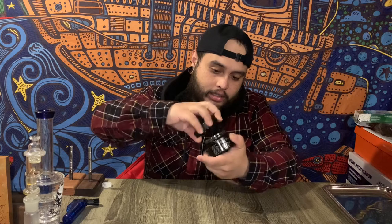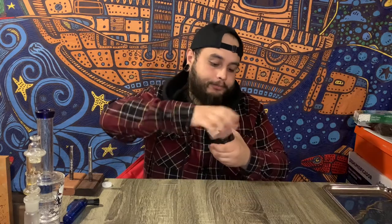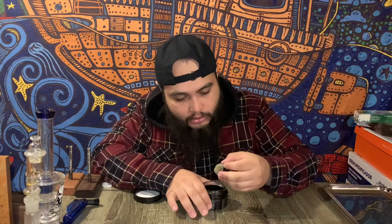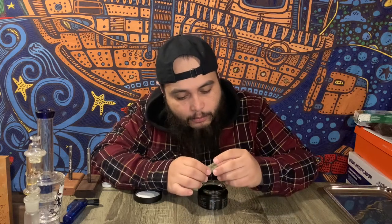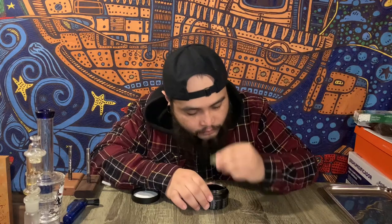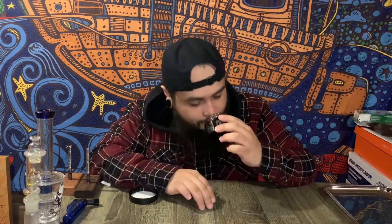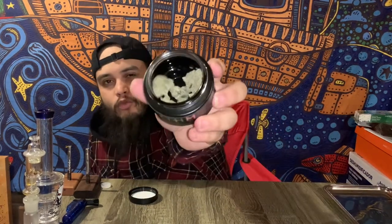Right off the bat, this is one of the better packaging in the state. I'm a huge fan of the black jar — super sturdy — and the product, this is beautiful.